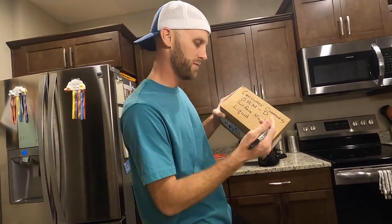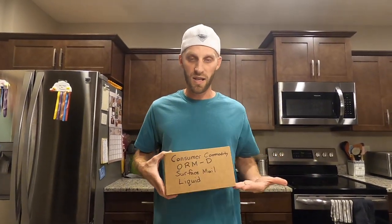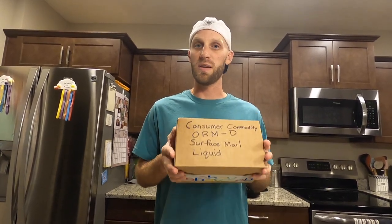After writing 'surface mail' on the package, I'm gonna go ahead and label what I have inside the box, which is going to be a liquid. Now I've labeled my box appropriately and everything is ready for this package to be shipped.